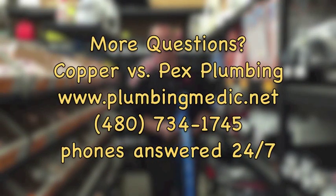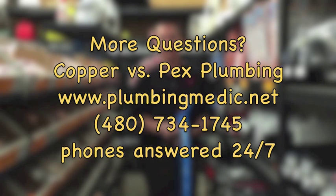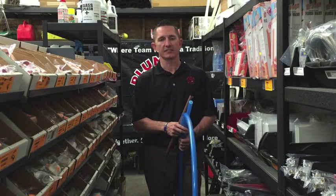If you have any further questions, feel free to check us out on the website at www.plumbingmedic.net or you can always call our office 24/7, 365 at 480-734-1745. I'm Mike Roberts and that's been your Educational Moment.